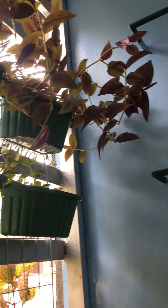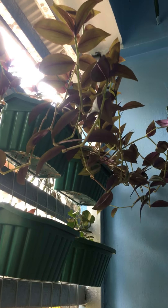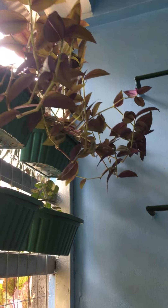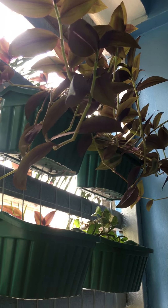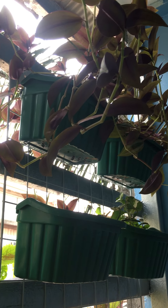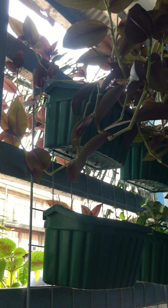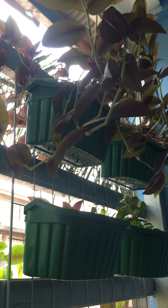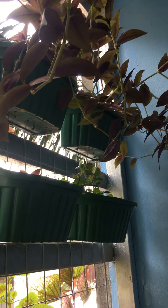So basically what you're looking at right now is the wandering dew that I planted, and it has grown quite lush. Hopefully those leaves are going to spread to the other side of the fence so that it will become more like a plant curtain.